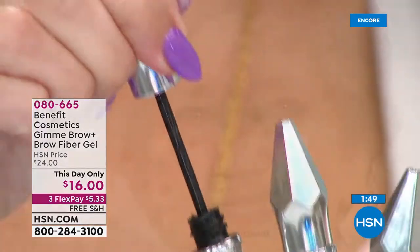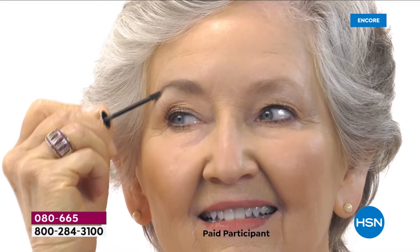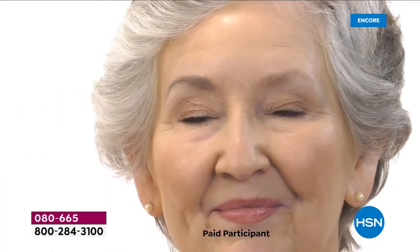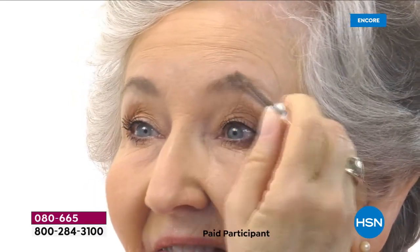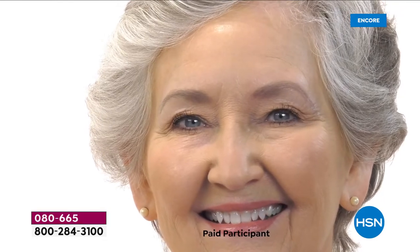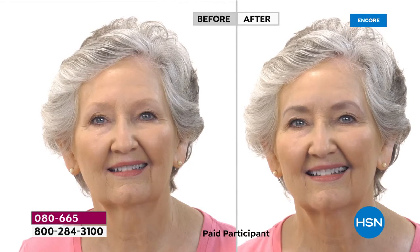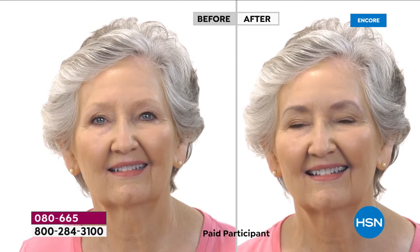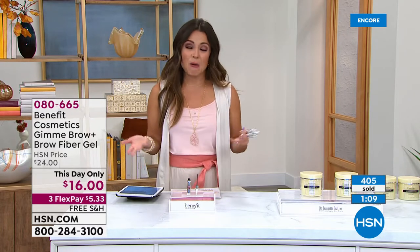Brows are the first to go — whether from hormone changes, over-plucking, or over-waxing. Gimme Brow uses volumizing microfibers in this tiny little brush that mimics the look of real hair, giving you fluffy, full, realistic brows — the full brow you had before over-plucking. The formula is crazy good: lightweight, never clumps, and does not come off until you take it off. If you get sweaty or humid, it stays. I've gone to the beach all day and my brows were still there when I got home.